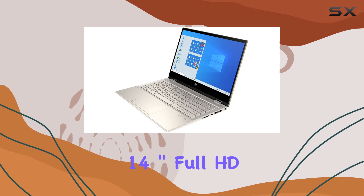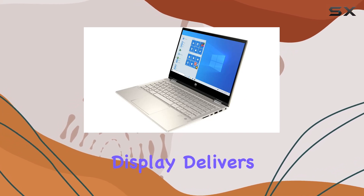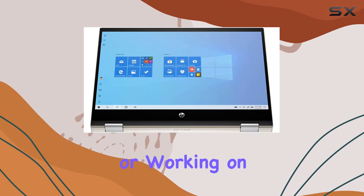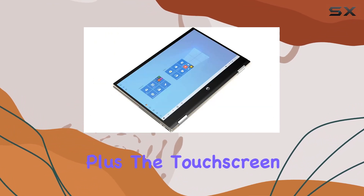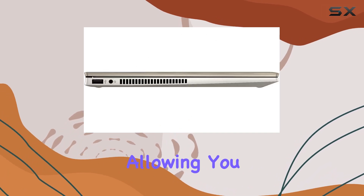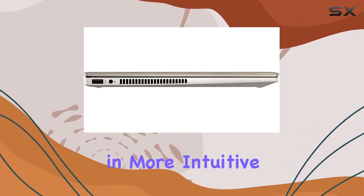The 14-inch Full HD IPS multi-touch display delivers vibrant colors and sharp images, whether you're watching movies or working on creative projects. Plus, the touchscreen functionality adds another layer of versatility, allowing you to interact with your device in more intuitive ways.